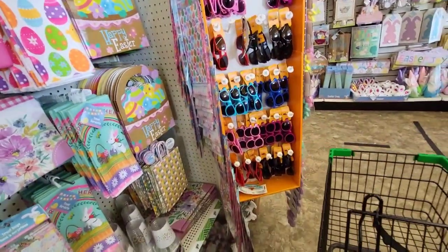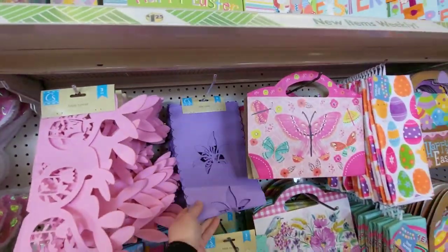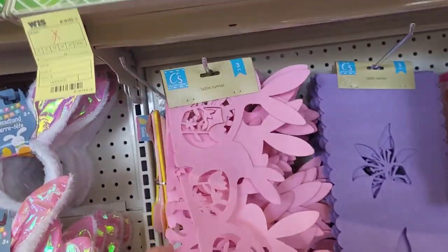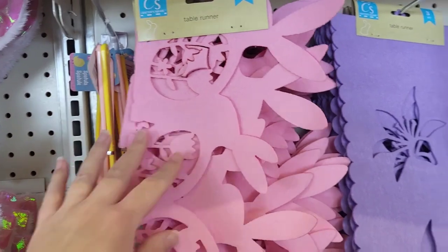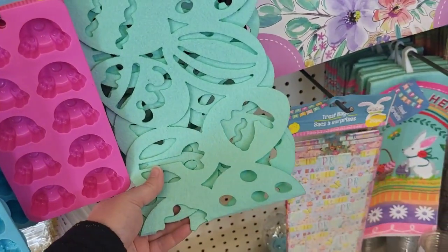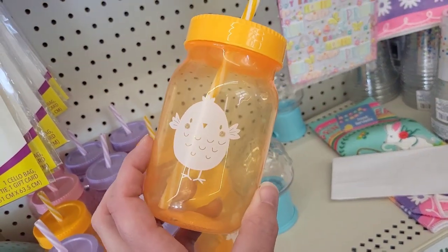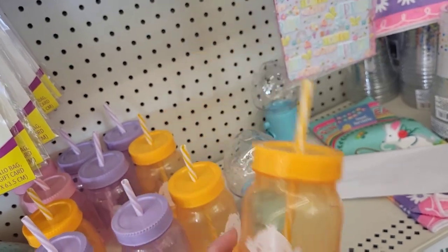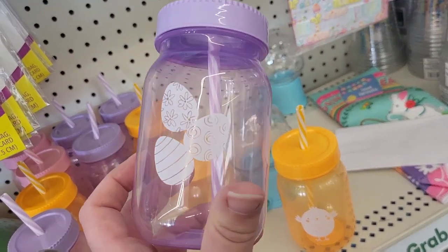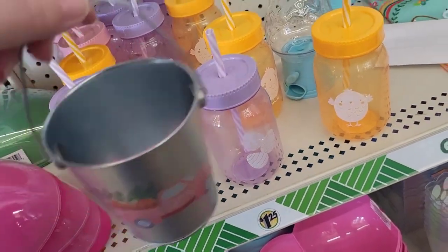Oh, my cart just started rolling off. We got some table runners here — have you guys seen these? Three foot — we have them in the pink, the purple, and this teal one right here. Oh, look at these, they're cute. I like that one, we got a little bucket sitting here.